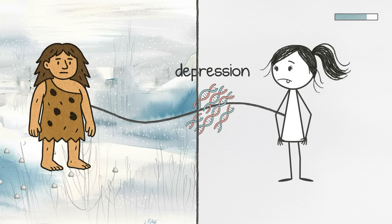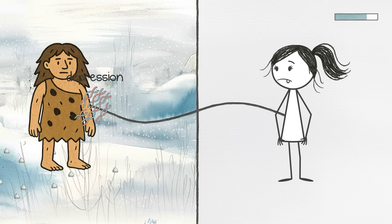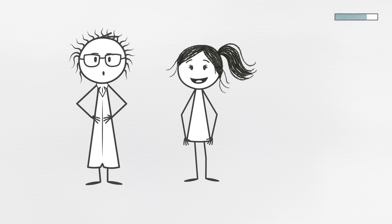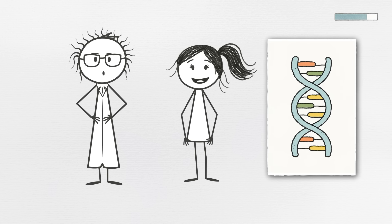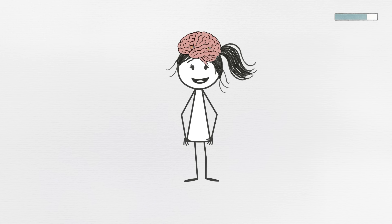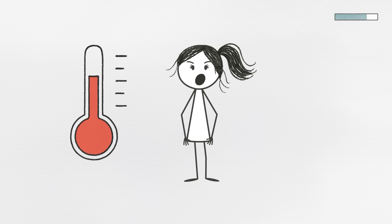Several studies have linked Neanderthal DNA to increased risk for depression and mood disorders, especially in people of European and Asian ancestry. Researchers think this has to do with gene variants that affect how the brain processes serotonin and cortisol, two chemicals heavily involved in mood regulation and stress response.